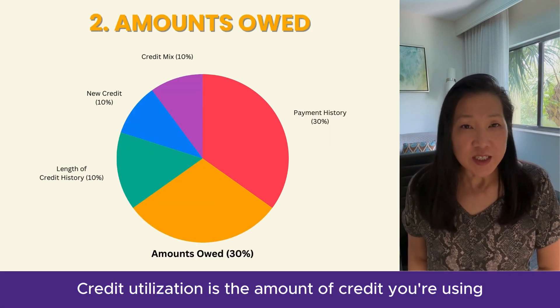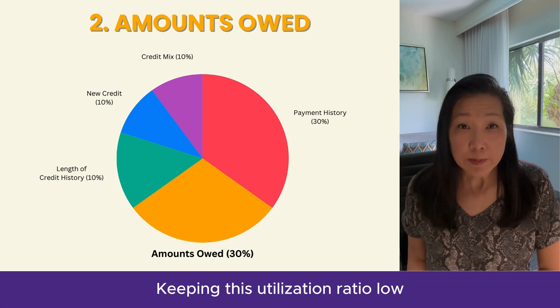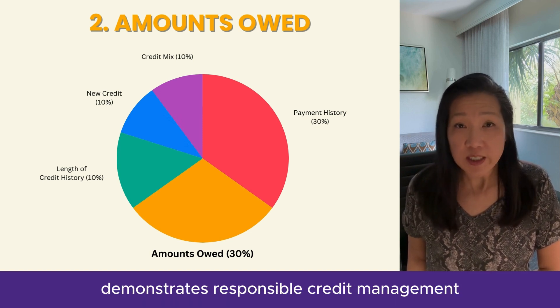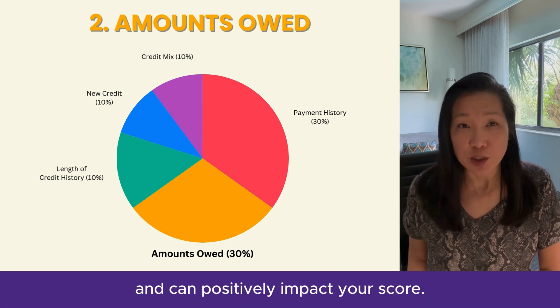Credit utilization is the amount of credit you're using compared to your total available credit. Keeping this utilization ratio low demonstrates responsible credit management and can positively impact your score.